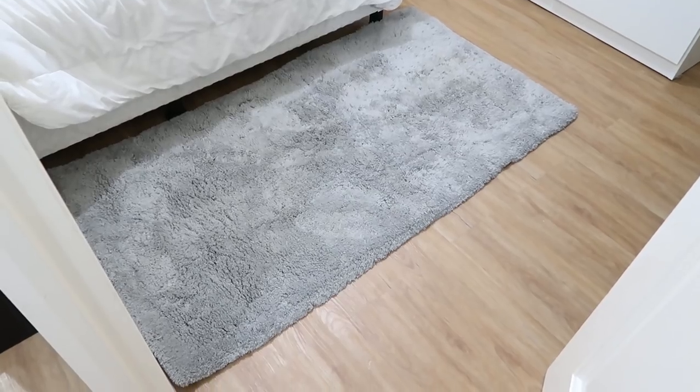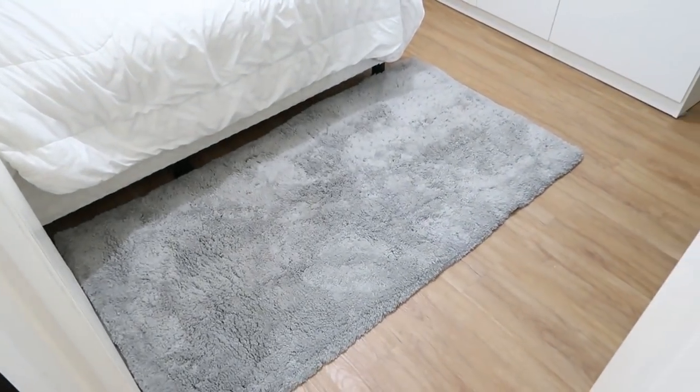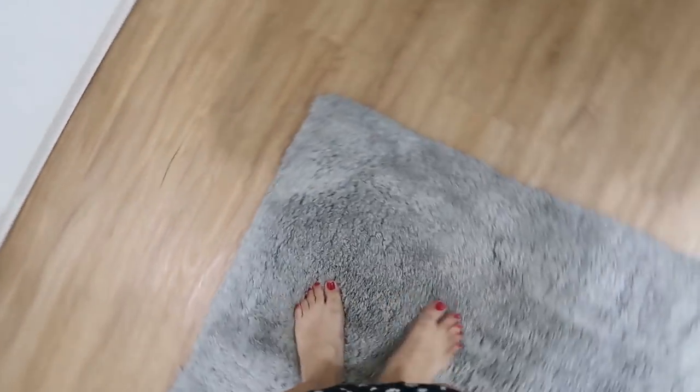I just added the rug over here — it's perfect for the room. This is from SM Aura, SM Store. This is one of the nicest rugs I've ever purchased — sobrang lambot niya. Love it!